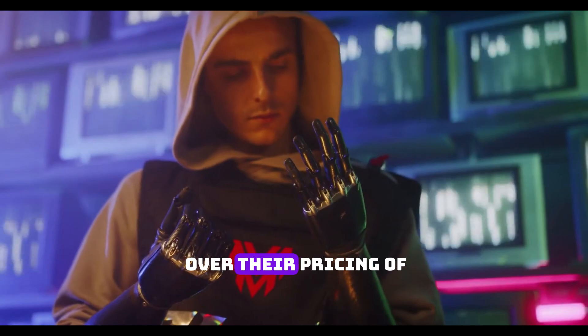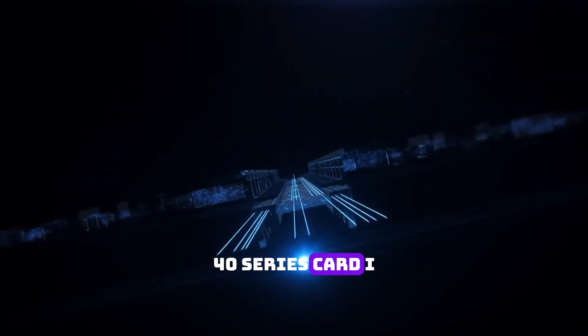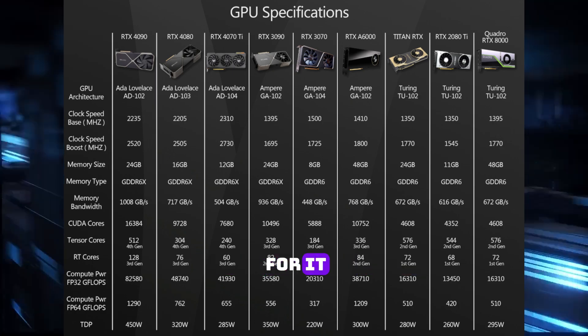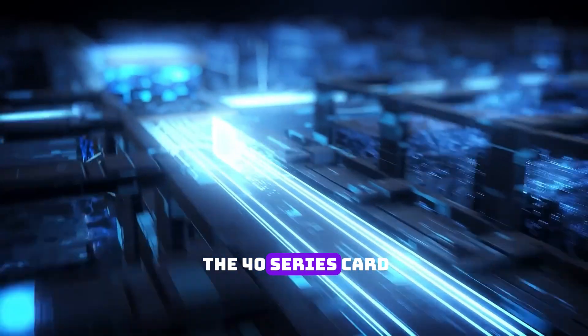NVIDIA was criticized over their pricing of the 40 series cards. I didn't include other cards as they had enough memory and performance to amount for it, but the RTX 4060 was the worst among the 40 series cards.